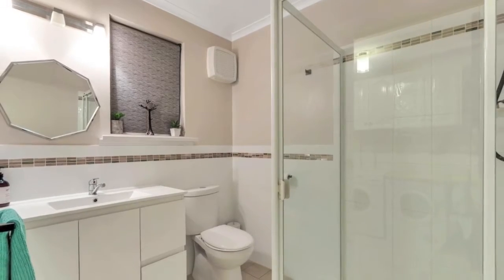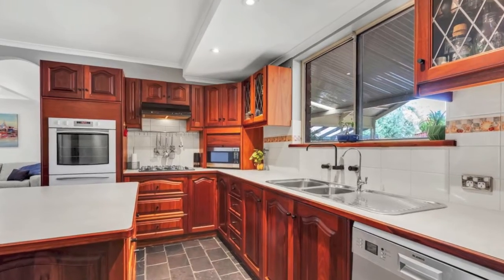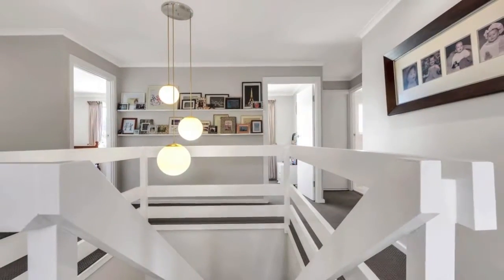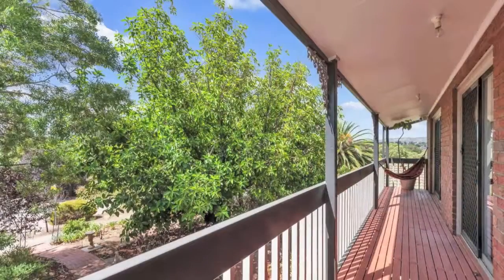There's a huge downstairs lounge and dining area with split system, large kitchen with great-sized island bench and storage. Upstairs living area with split system and access to the full-length balcony with superb views.